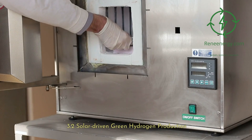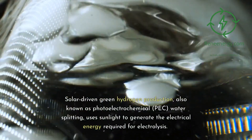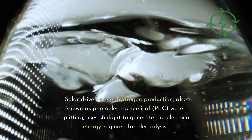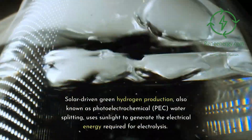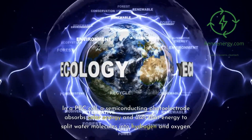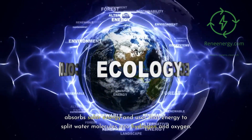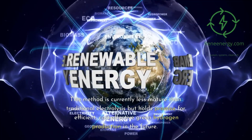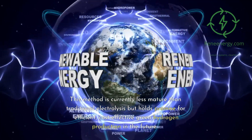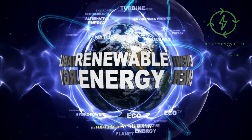3.2 Solar-Driven Green Hydrogen Production, also known as photoelectrochemical (PEC) water splitting, uses sunlight to generate the electrical energy required for electrolysis. In a PEC cell, a semiconducting photoelectrode absorbs solar energy and uses that energy to split water molecules into hydrogen and oxygen. This method is currently less mature than traditional electrolysis but holds promise for efficient, cost-effective green hydrogen production in the future.